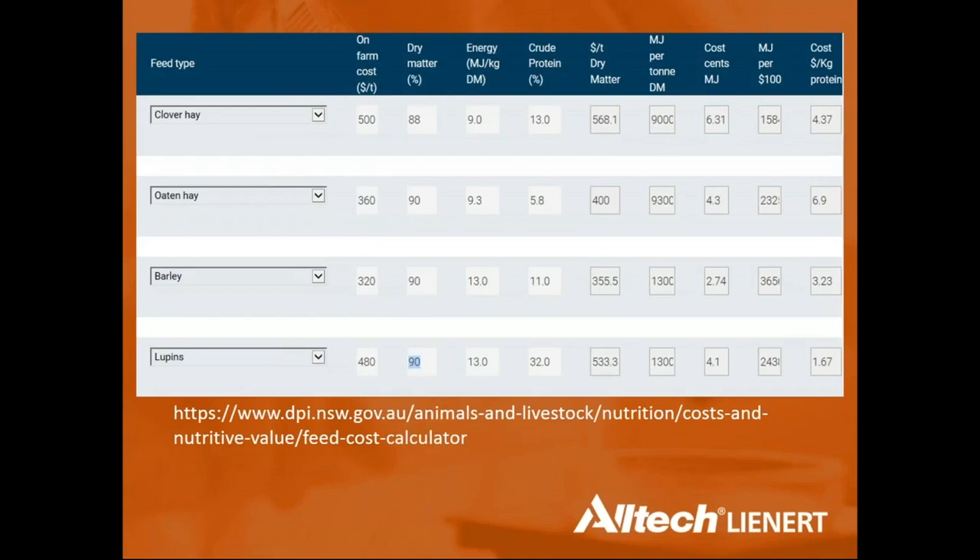Using the feed cost calculator, comparing clover hay, oaten hay, barley, and lupins: barley at $320 per tonne costs approximately 2.74 cents per megajoule of energy, making it relatively cost effective. Lupins cost more per unit of energy but are cheaper per unit of protein. Feed quality matters — mouldy or mycotoxin-affected feed should not go to weaners or animals in reproductive phases, as lighter animals are more susceptible to mycotoxin effects.